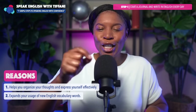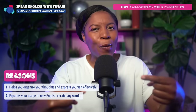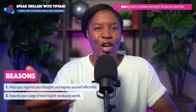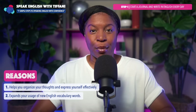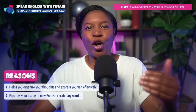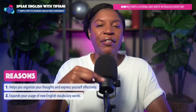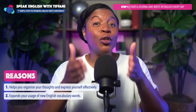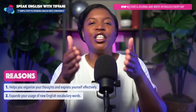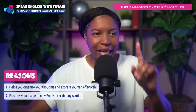So when you write in a journal every day, it will force you — it will help you use the words that you have been learning. Maybe you learned a new word while watching a television program, or maybe you learned a new English word while reading something. When you go to your journal, use that word from the TV show, use that word from the book you were reading. This will help you speak confidently because you're using what you actually have learned.